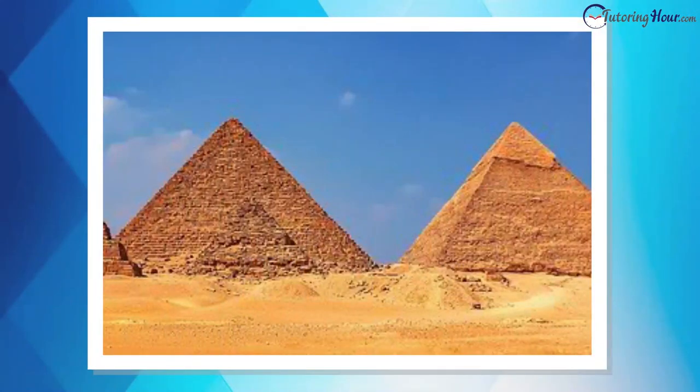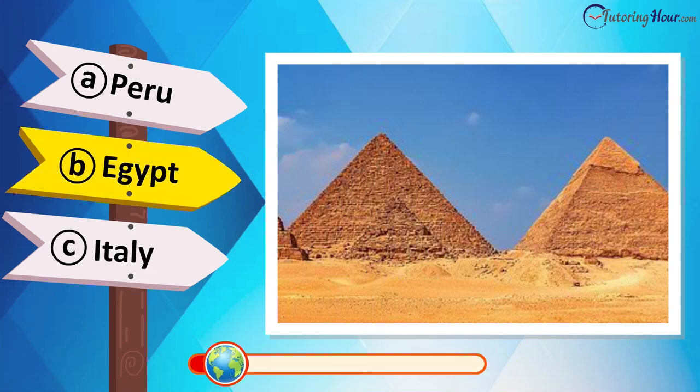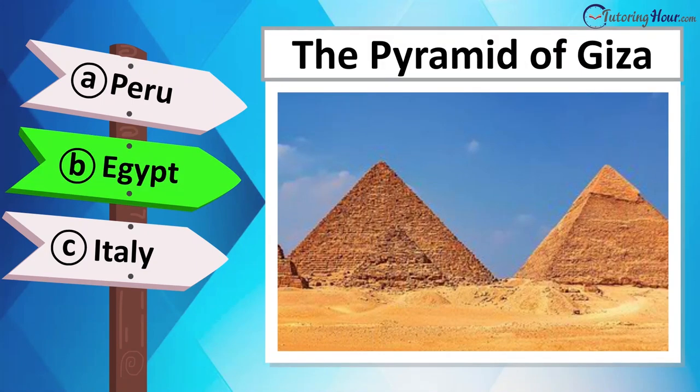Can you place this stunning site on the world map? Is it located in Egypt, Morocco, Sudan, or Libya? This is the Great Pyramid of Giza, Egypt.